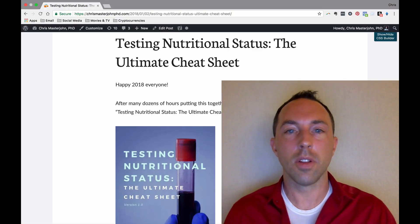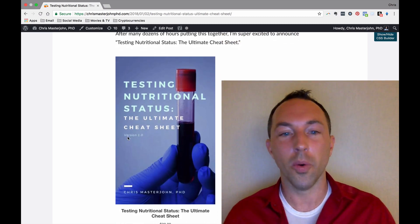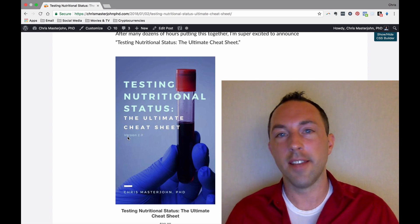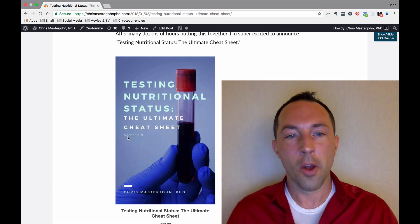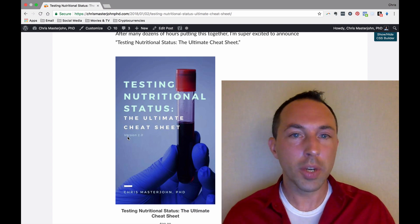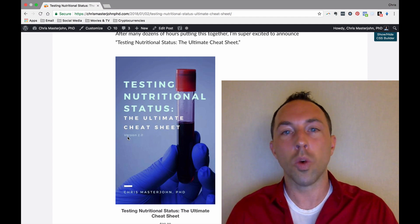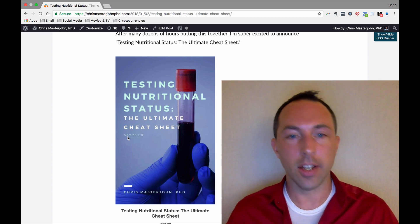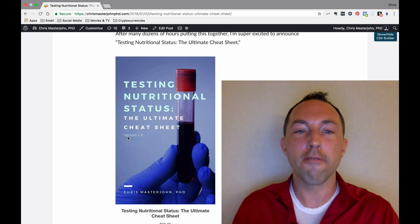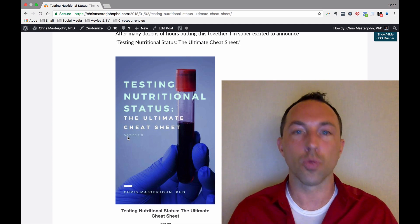In the description of this video, I'll give you the link to where to buy this. On that page you'll notice that the cover says version 1.0 — this is a living document. If you buy this now, you're investing in creating this amazing resource where you can give me feedback to improve it for versions 1.1, 1.2, and 2.0. When you buy it, you'll be put on a list where I'll email you free updates for minor changes and steeply discounted updates for major ones.